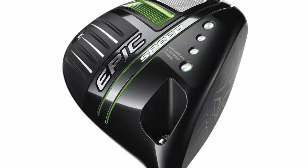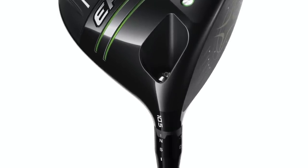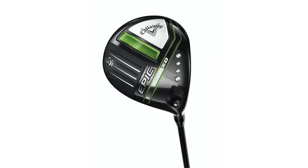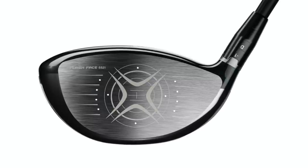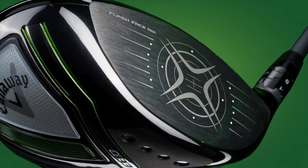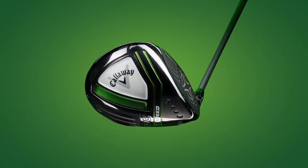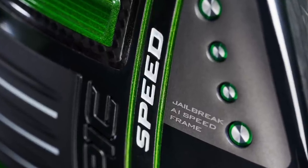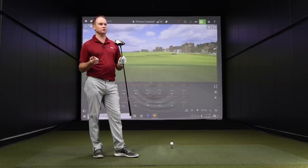They've kind of gone back to that look. It seems like the Epic branding with the drivers — the Epic GBB and then Epic Flash — they've got that green color scheme going on. They've kind of brought that back with this line of Epic drivers. So let's hit a few shots with the Epic Speed. That one does not have an adjustable weight on the sole to move the center of gravity — that's a stationary center of gravity. The other two do have that perimeter weighting to adjust for fade or draw bias.